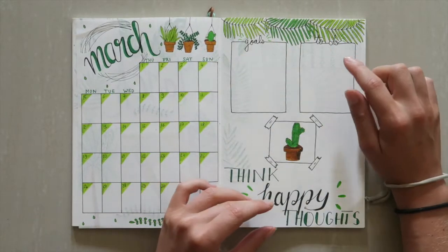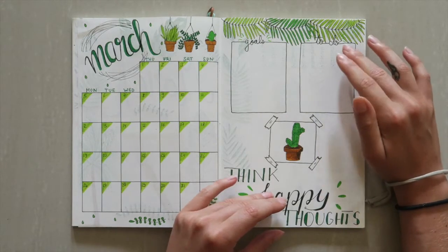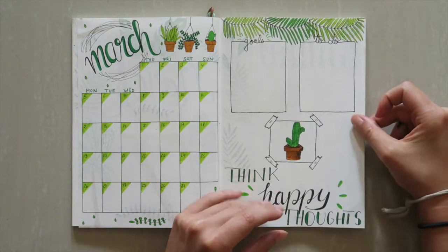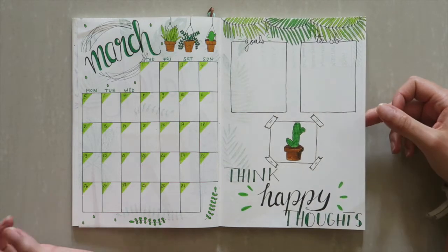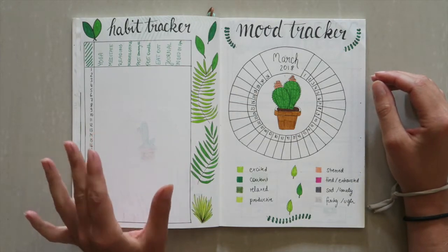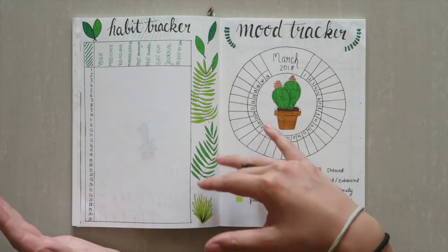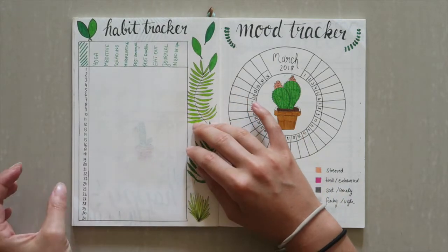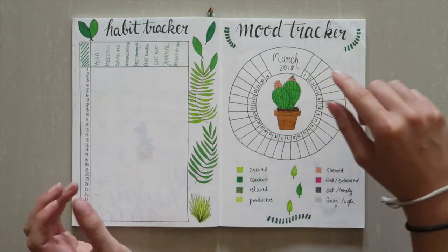Then I have a goal section and a to-do section just to write down things for the month to keep me accountable — I can write down things I want to accomplish. There's also a little sticky note and a quote: 'Think happy thoughts,' just to stay positive. This month I actually included a habit tracker for the entire month instead of weekly ones, because I found it's way easier and I also have a better overview for the entire month to see how I'm doing with my habits.